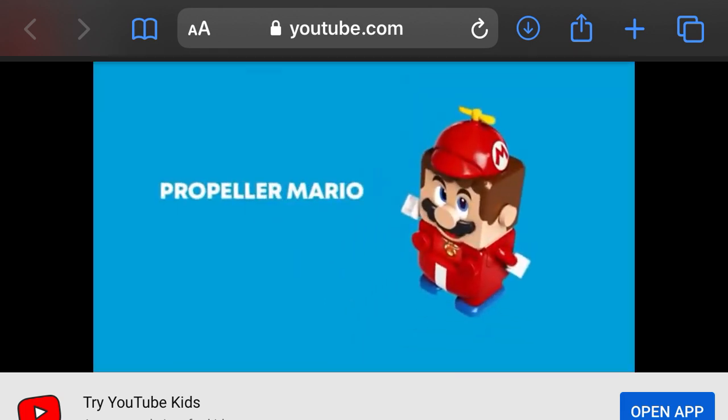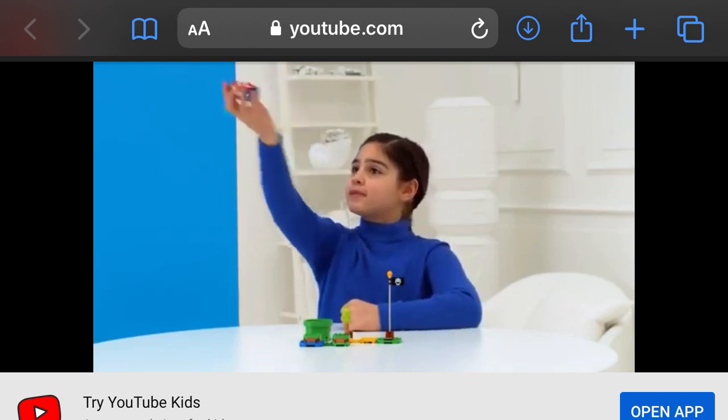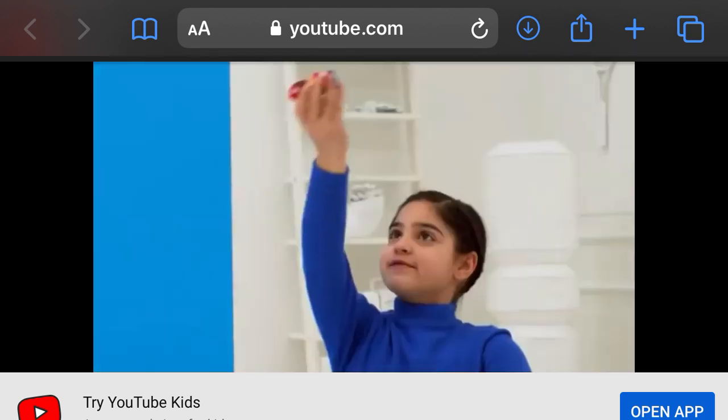Next, the Propeller Mario Suit is custom tailored for high flying action. With it, LEGO Mario collects coins by performing cool airborne tricks.